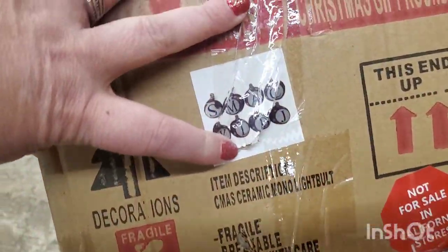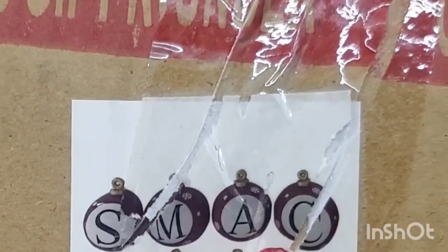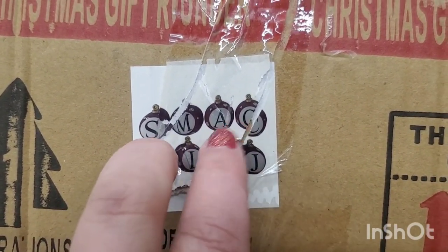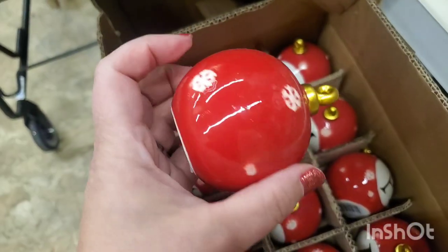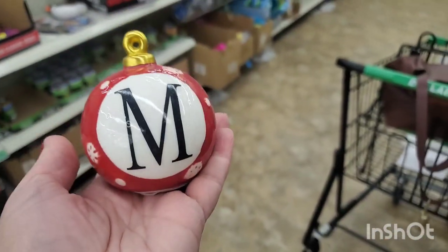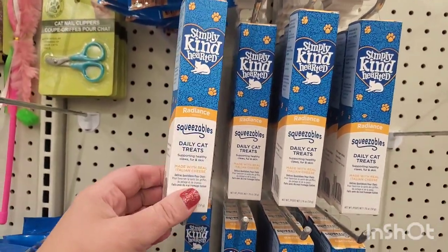In the car department of this store I look down and find an unopened box of the beautiful monogrammed ornaments. They only come in the letters S, M, A, C, K, L, B, N, and J — so if those are initials that work for you, you'll be able to find them. They are a really outstanding item for just a dollar — really pretty for a tier tray.